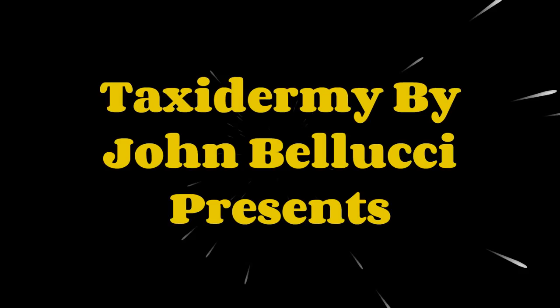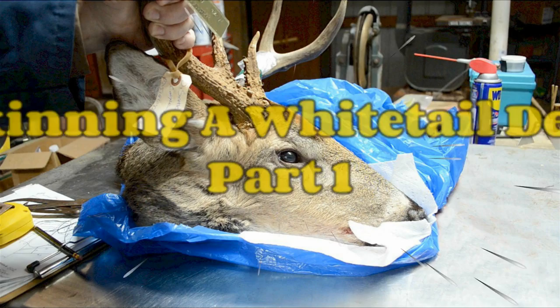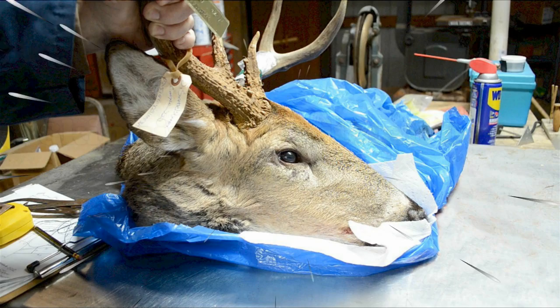Here's Johnny. Well, gang, I'm back. And for this video, I'm going to be skinning the white-tailed deer — probably the most hunted animal on the North American continent.